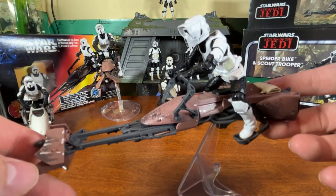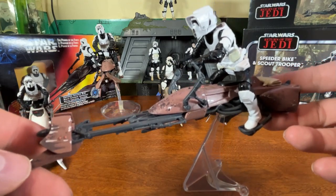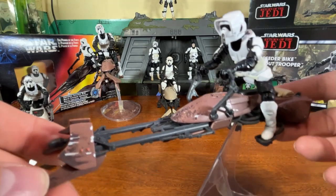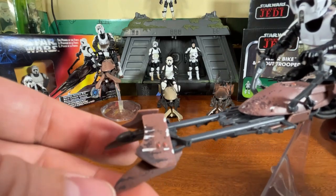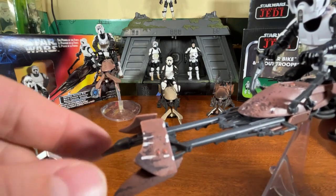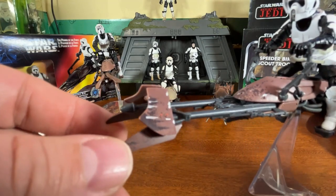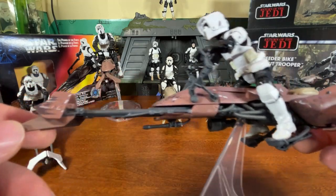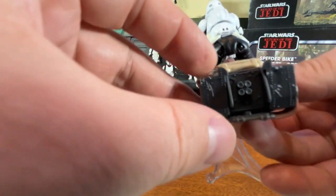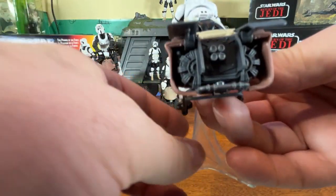Look how awesome the scout trooper looks on the bike — a large helmet, amazing detail, like a small miniature model of what we saw in the movie. The front of the bike shows added weathering detail and little two-dot buttons — they've elongated the front tip even more than the original ones to match how it looked in the movie. You can see the little spot for the scout trooper to sit on the back. Turning it from the back, it has the flaps which you can lift up to look inside.